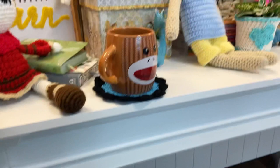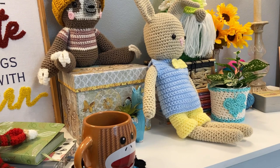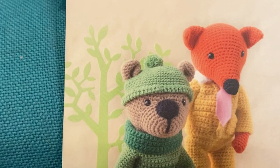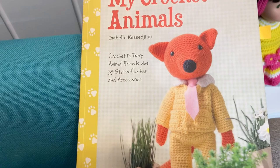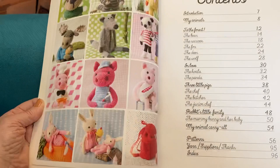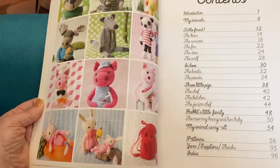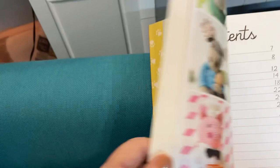I thought maybe I would make the hat yellow — what do you guys think? Maybe a little part that curls up in blue, and a blue pom-pom. The book is called 'Isabelle Kessedjian — Crochet 12 Furry Animal Friends Plus 35 Stylish Clothes and Accessories.' It has really pretty pictures. I really like that little baby one sitting in a carrot — oh my gosh, it's so cute!